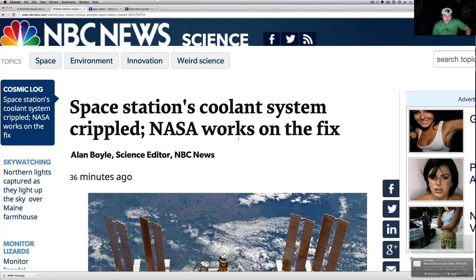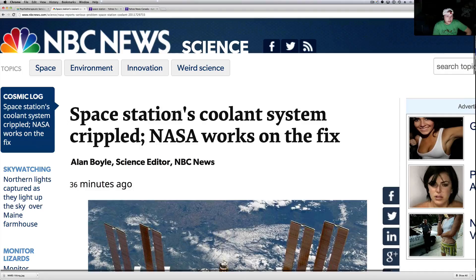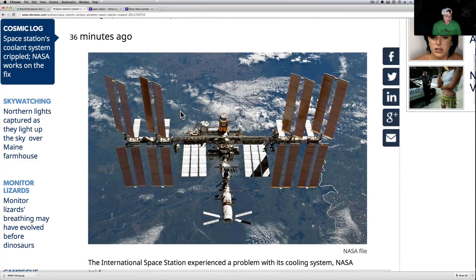What's going on YouTube, it's your buddy Will from the What's Up in the Sky 37 channel. I'm coming at you with some pretty urgent news. If you haven't heard about this — the space station coolant system crippled, NASA works on the fix — this came out about 36 minutes ago from NBC News. I just saw something on the TV from ABC News with a little bit different reporting.